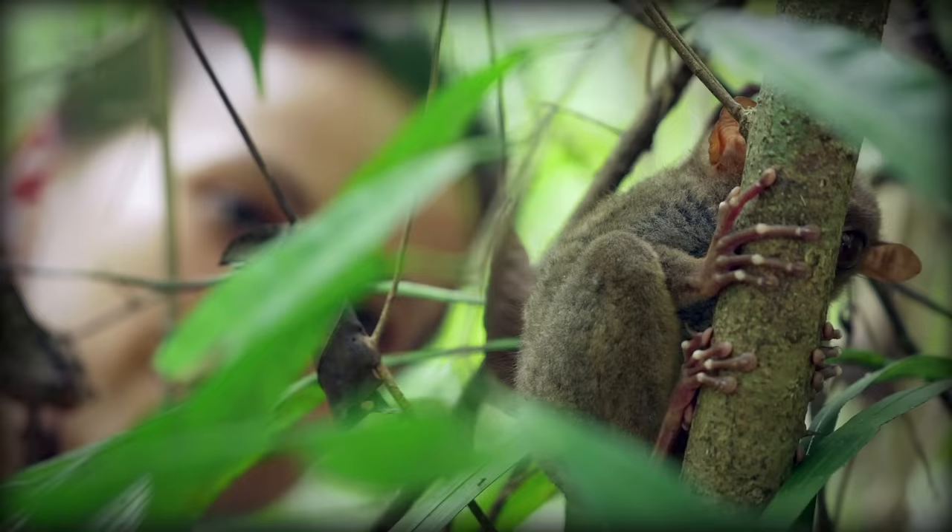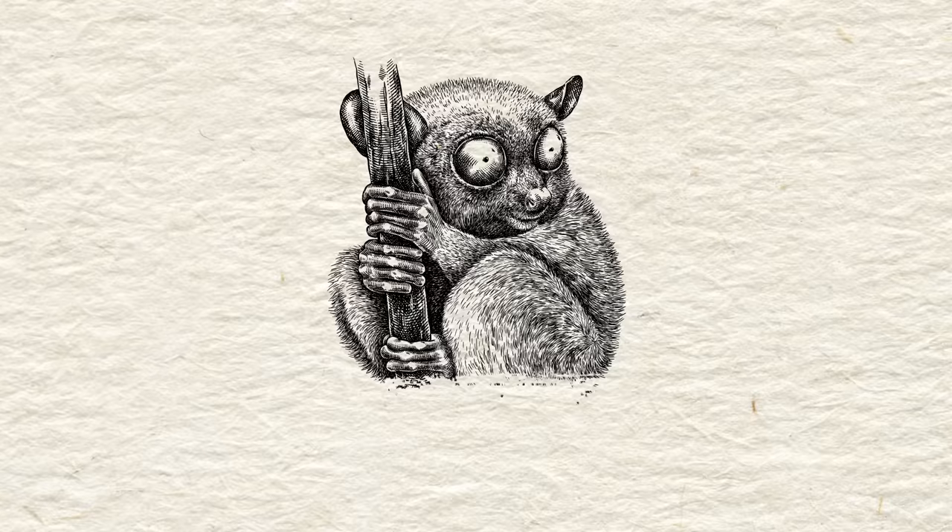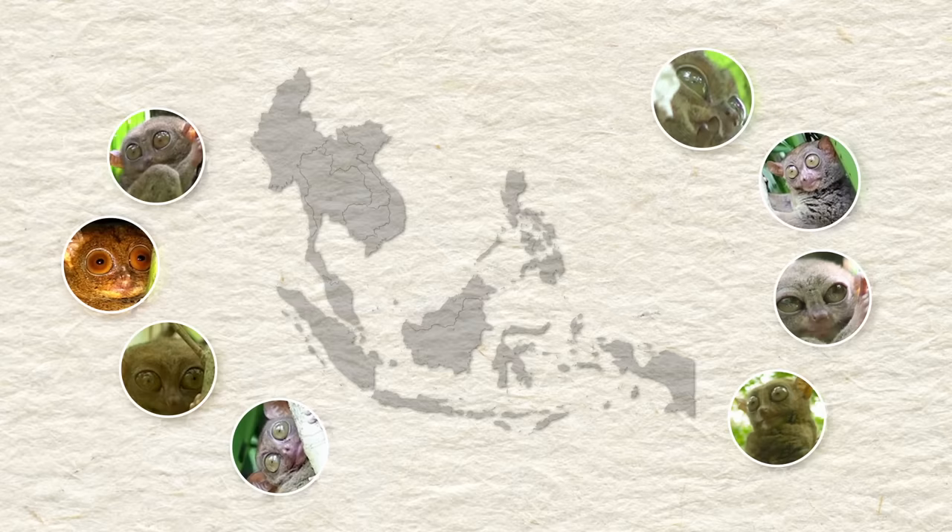Tarsiers are one of the smallest primates in the world, ranging in size from 10 to 15 centimeters in length — about the size of a grapefruit. A really, really creepy, but cute grapefruit. They weigh at most 150 grams. There are eight species of Tarsier and they can be found in the jungles of the Philippines, Thailand, and Malaysia.